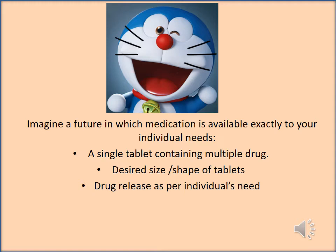The child replies with a very friendly tone and enthusiasm: Doraemon! After a couple of minutes, you would be surprised and amazed to see a blue-colored Doraemon-shaped tablet appear from a three-dimensional printer in the hospital pharmacy.